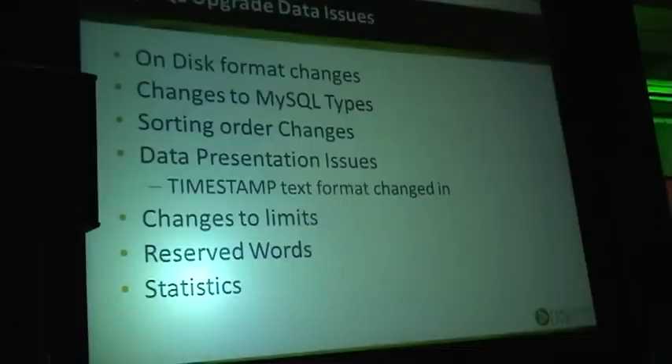And the statistics — that is also something interesting, related to query execution. Different versions compute statistics differently, which can in the end cause different query execution plans.